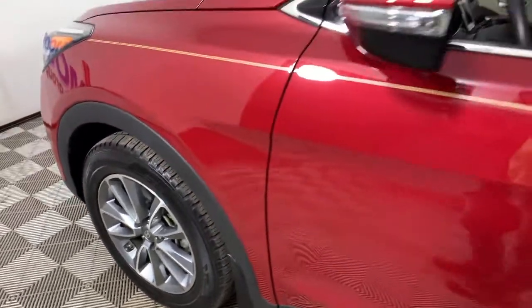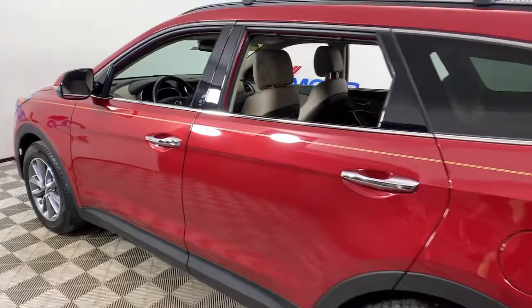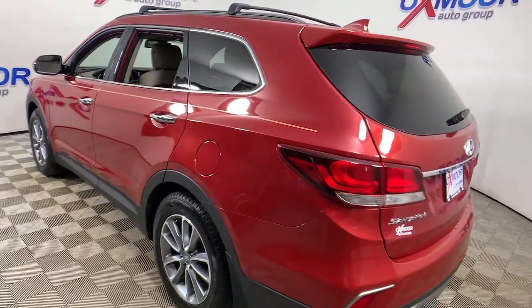You'll have love at first sight with the 2018 Hyundai Santa Fe. With less than 20,000 miles on the odometer, this vehicle stands out from the rest.